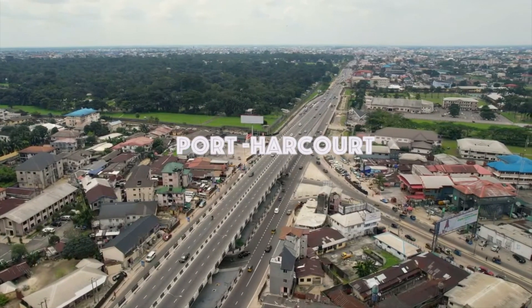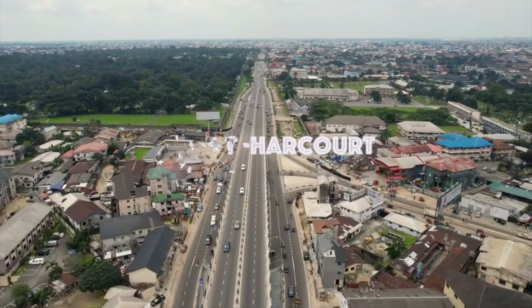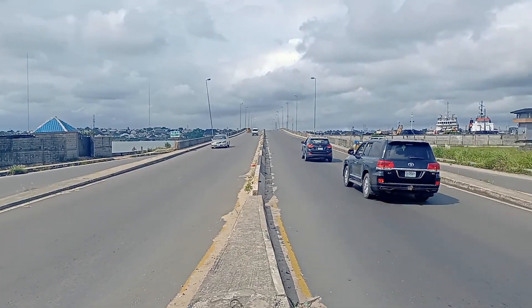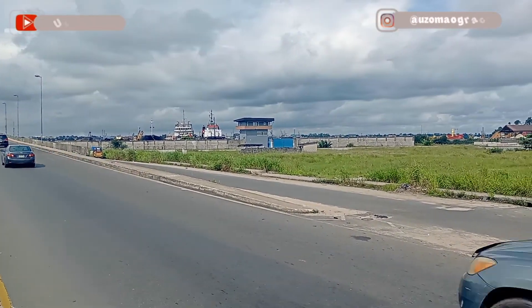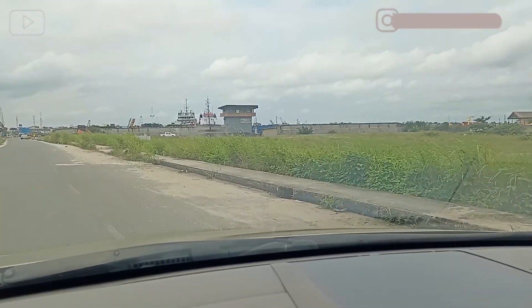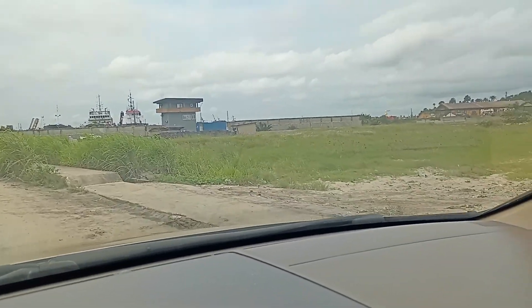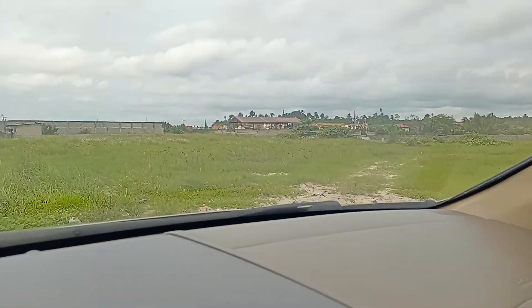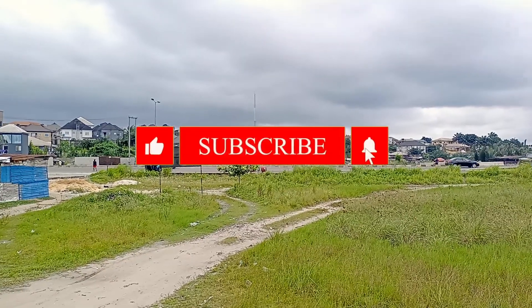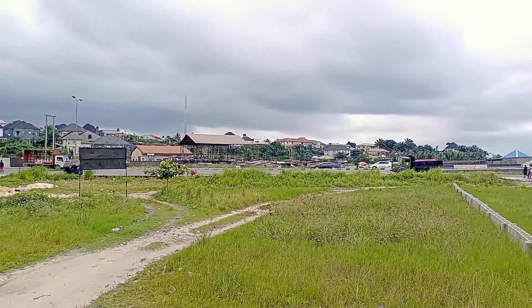Hi guys, welcome back to my YouTube channel. It's your girl Uzo, back again with another interesting deal in the southeast — Port Harcourt, one of the largest cities in Rivers State, Nigeria. On this channel we bring you everything and anything real estate. Before we get into the main video, please feel free to like the video, hit that subscribe button, and share with your loved ones. Let's get right into the video.